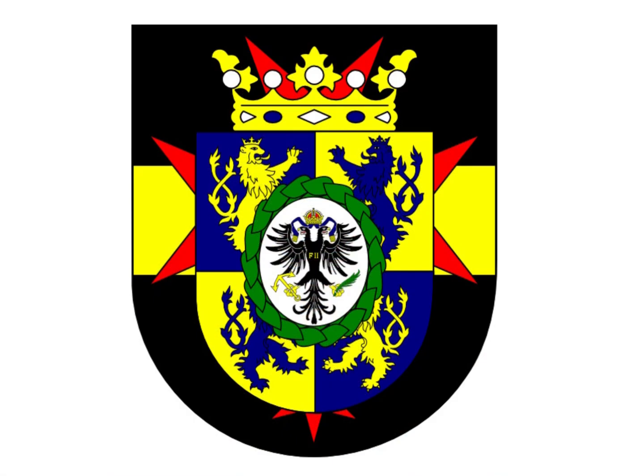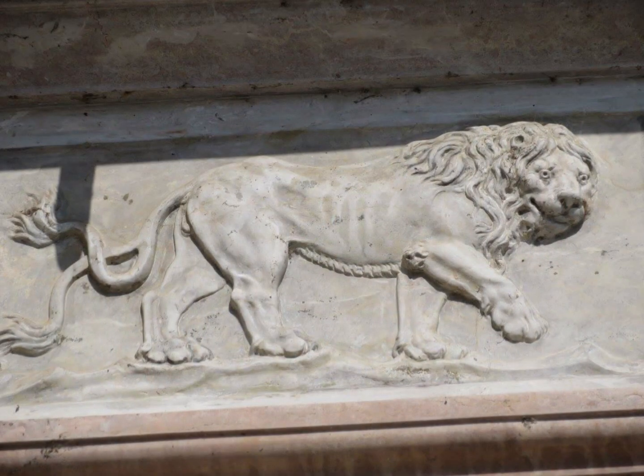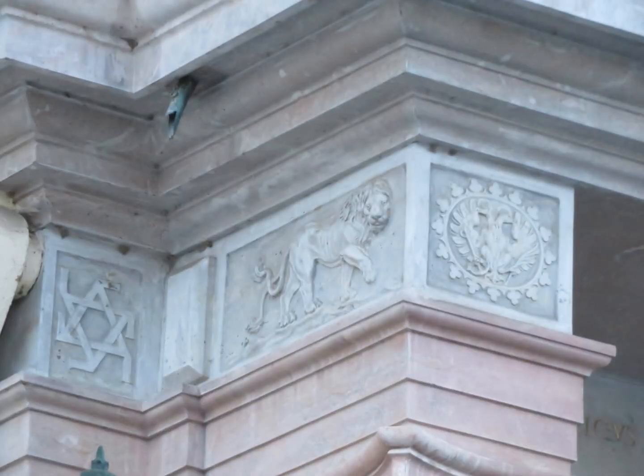The eagle from his coat of arms can be seen in a circle. The two-tailed Bohemian lion is also on his shield. On the doorway it is seen walking instead of rampant, due to the available space.